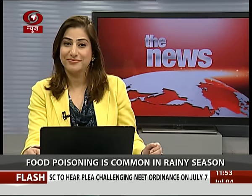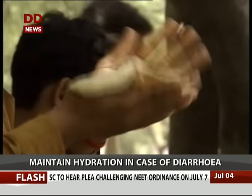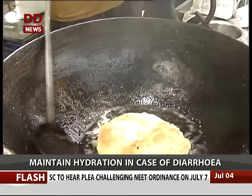Food poisoning is a common ailment in the rainy season. Here's a report on how best to prevent this problem this monsoon. Food poisoning is also a common complaint in summers.